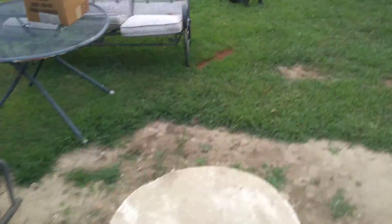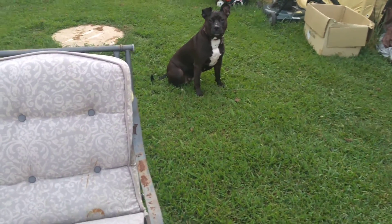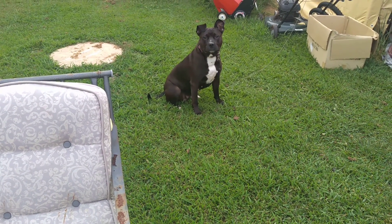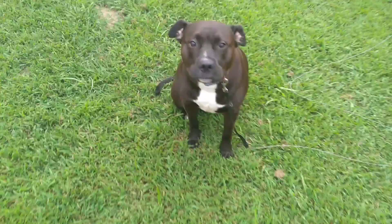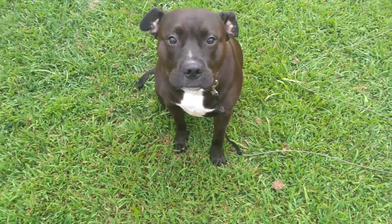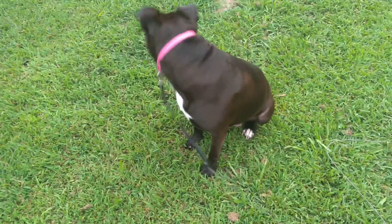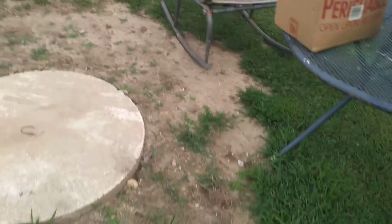I've got some gadgets I gotta take pictures of. Me and my puppies are out here. There's my puppy over there - that's Gemma. Say hi Gemma. Where's the pretty girl? What are you doing pretty girl? This is my baby girl. She likes to hang out with me outside while I do what I gotta do.